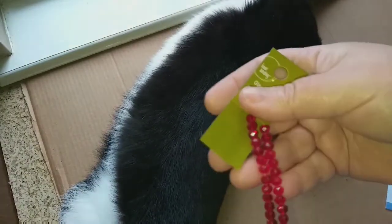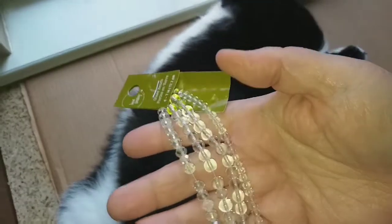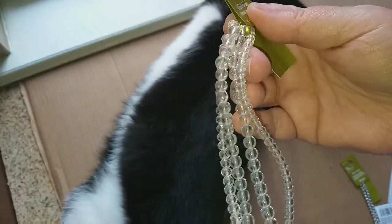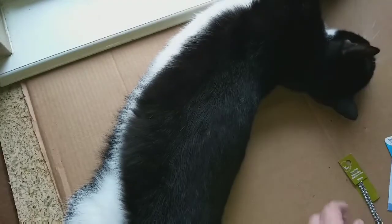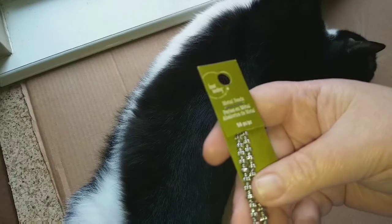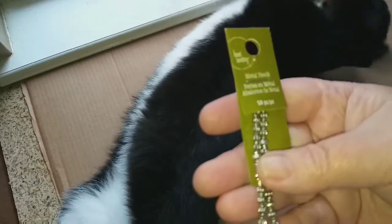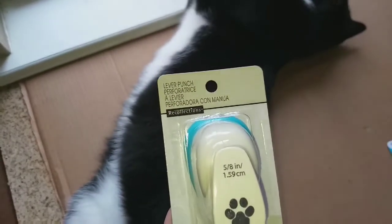They had beads on sale in the store, so I picked up these beautiful red glass beads, some clear glass beads — there are three kinds: small round, medium round, and faceted rounds. I also picked up iridescent faceted ones, and then these beautiful metal beads in silver — the camera might not pick them up but they're just gorgeous.